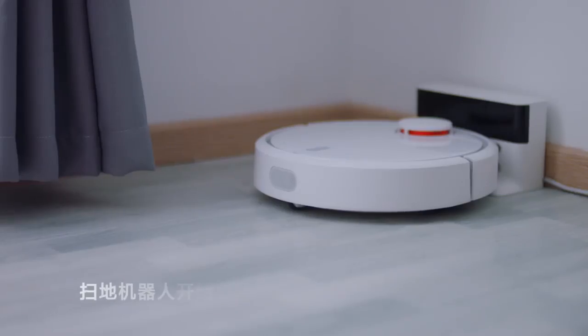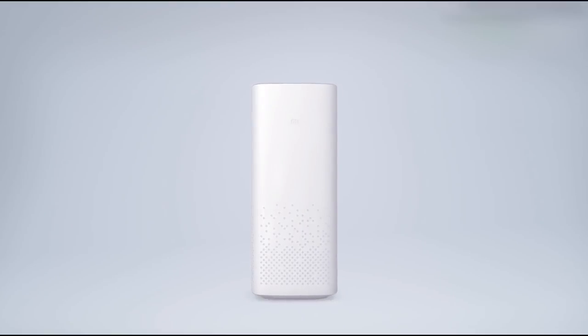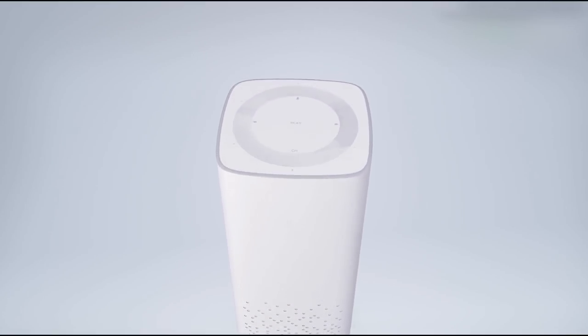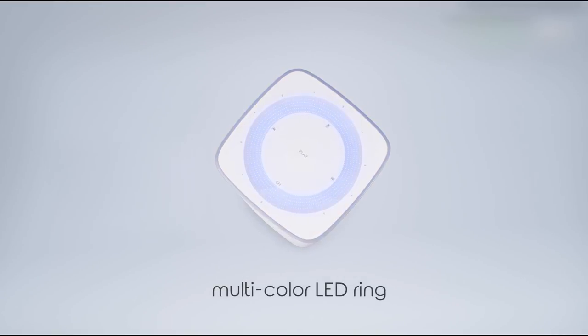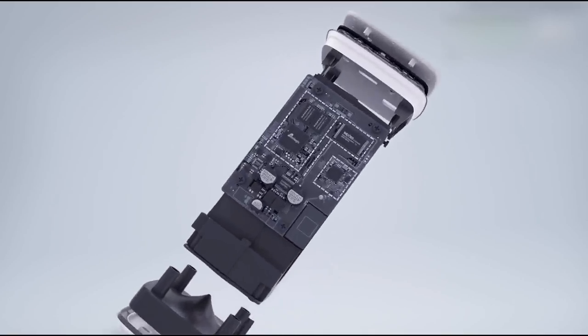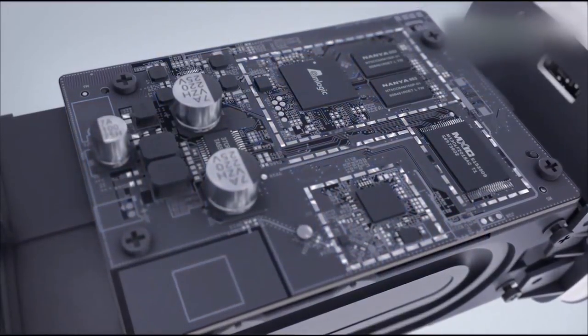Now, let's talk about the specifications of the new Xiaomi speaker. The speaker has six omni-directional microphones at the top that pick up sounds up to 16 meters. There are three speakers in all — one is a 360-degree speaker at the base, and there are two speakers on four sides.